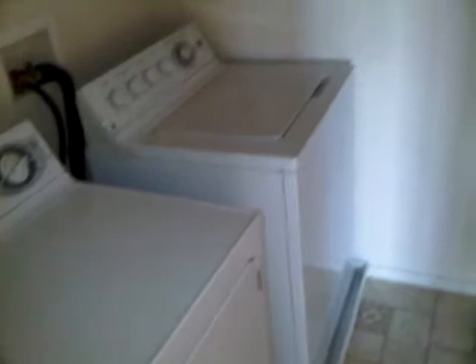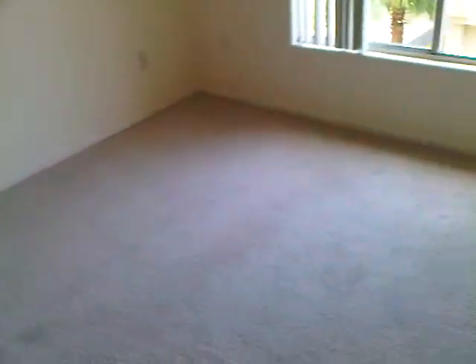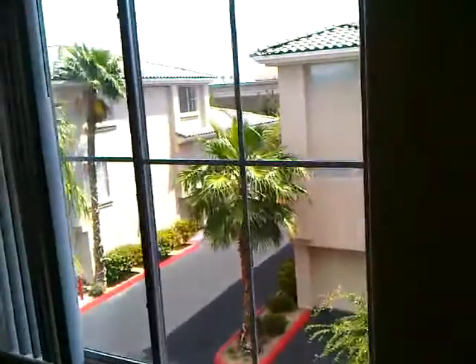The hallway leads to the bedrooms. First you have your laundry room right here with laminate flooring. Then one bedroom here to the right — the carpet's in decent condition, definitely acceptable, it just needs a carpet cleaning. Again, a lot of natural light in this room as well.